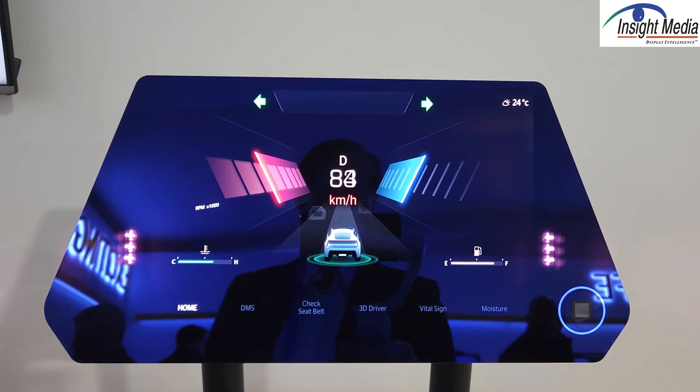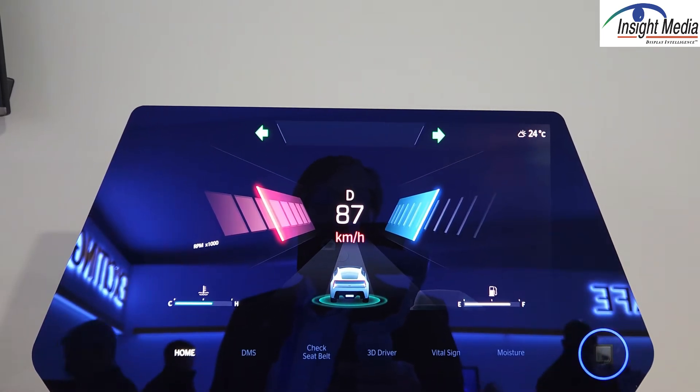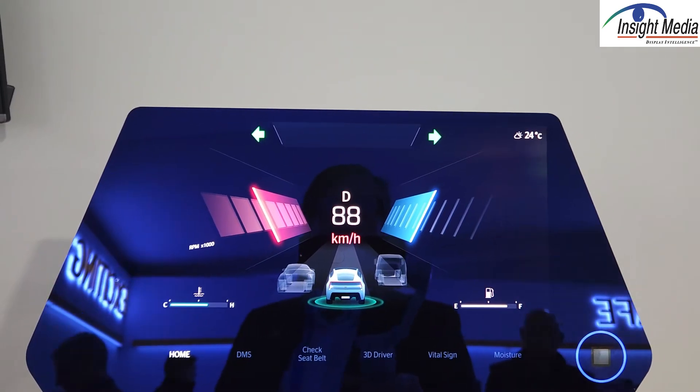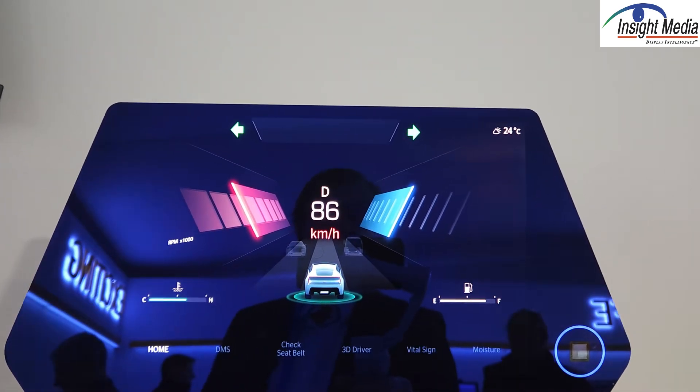It's invisible, so the driver's not aware of it, but the whole idea is you're doing driver monitoring for safety purposes — if the driver is distracted or drowsy.